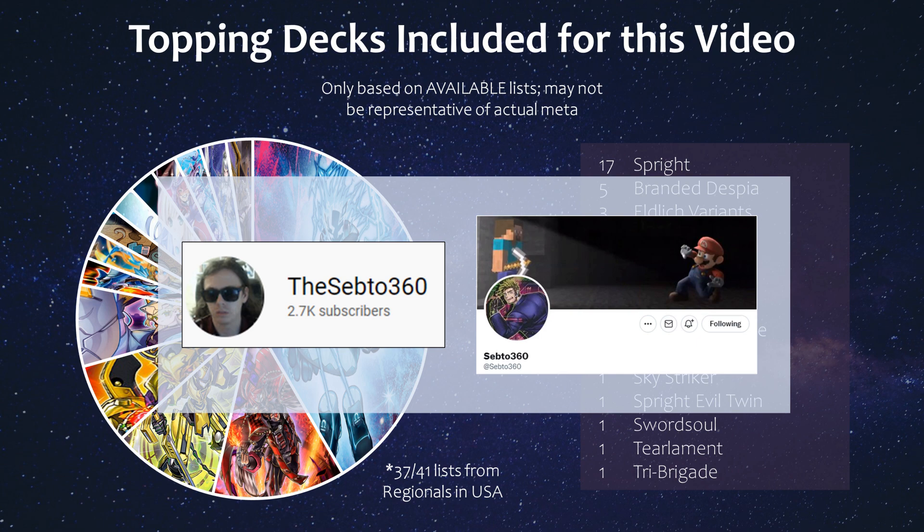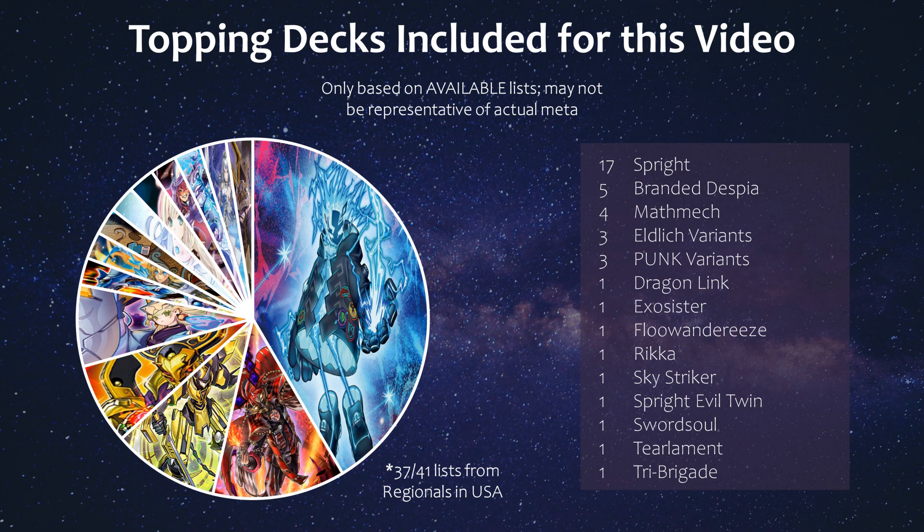Make sure to check his YouTube channel out and also follow him on Twitter to see all these deck profiles. Based on the lists that were available — the vast majority from US regionals with a couple from Canada and Mexico — we had Sprite take the biggest pie with 17. Keep in mind that not all top 8 deck profiles were available for each regional, so this pie chart is only based on publicly available lists. Math Mac took a good chunk as well, with their new card in Power of the Elements giving them a really strong boost.